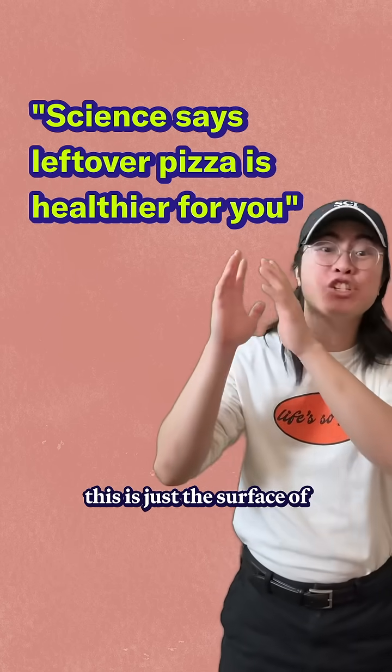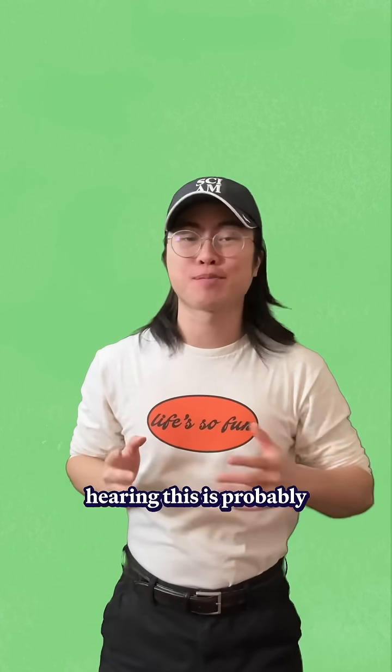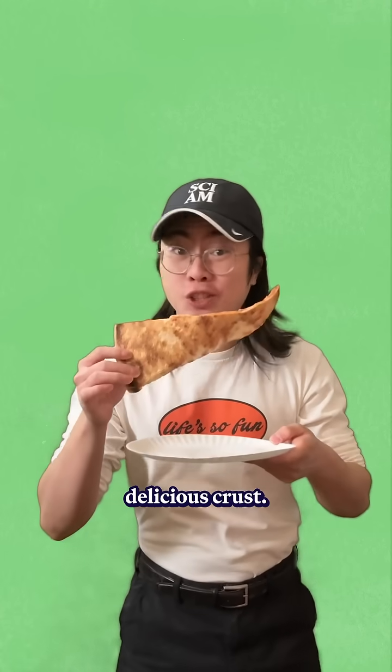But the secret is that this is just the surface of the fact, and the deeper we go, the more fun and weirder the science gets. Because your first thought on hearing this is probably, why? Why is leftover pizza healthier for me? And the answer has to do with what happens when you cool the delicious crust.